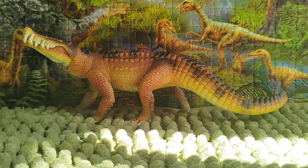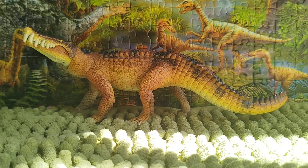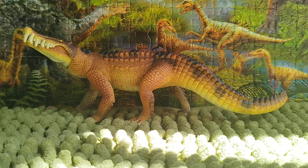Hi everybody, this is DinoSasha here and welcome back to another review. Today we're going to take a look at the figure. It is the Schleich 2021 Caprosuchus.